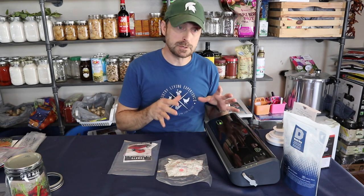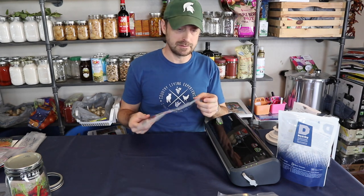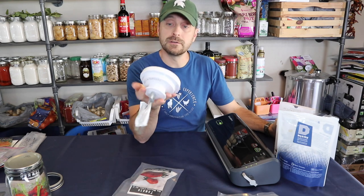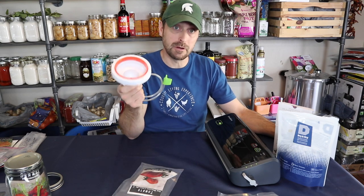I'll leave links in the description below for the food saver we use, the oxygen absorbers, desiccant packs, and bags. The off-brand bags on Amazon work perfectly — no need to spend five times as much on Food Saver brand bags. I'll also link to the Roots and Harvest brand vacuum sealer for jars, which has been hard to find for the last three years but works fantastically and is much cheaper. If you have any questions about how to properly save your seeds at home, leave a question in the comments below. Click on the video here for exactly when to start planting in zone 8B for spring. Have a beautiful blessed day — we'll see you on the next video.